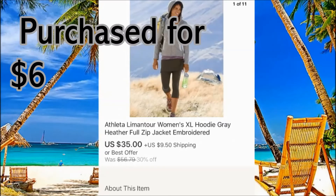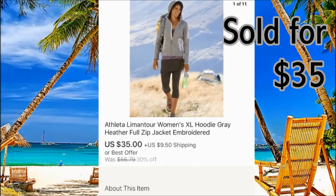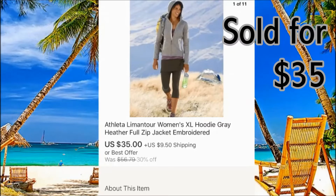Atleta — pretty good brand. You can sell for okay money, nothing crazy, but always around $35. This one sold on eBay for $35 plus $9 shipping.